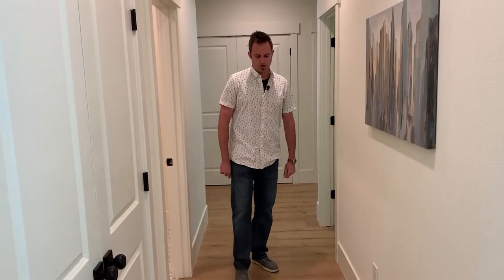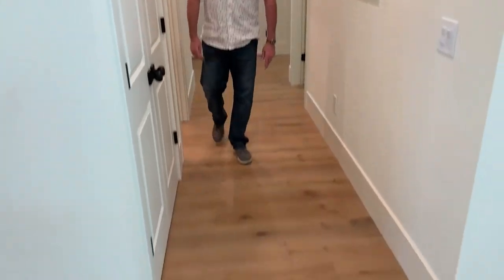And we have beautiful hardwood floors throughout. This is real hardwood — it's actually whitewashed. It's not the fake stuff here. High quality, real hardwood.